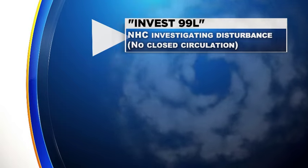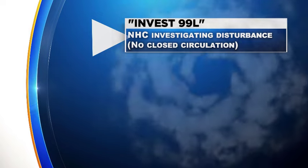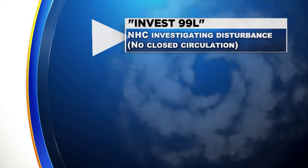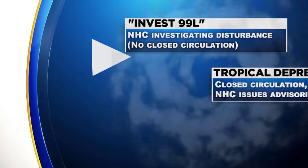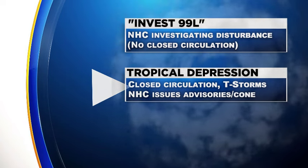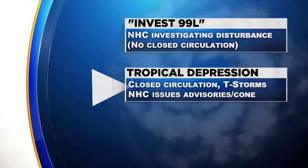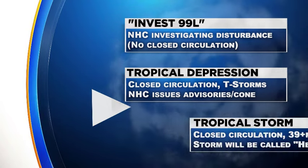Right now we have Invest 99L. An Invest just means the National Hurricane Center is investigating the disturbance — they're checking into it, but it doesn't have a closed circulation. It's disorganized, so it's not put together enough to actually be called a tropical depression. When it is a tropical depression, that means we have a closed circulation and quite a few thunderstorms, and at that point the National Hurricane Center will start issuing advisories and even a cone for the storm.